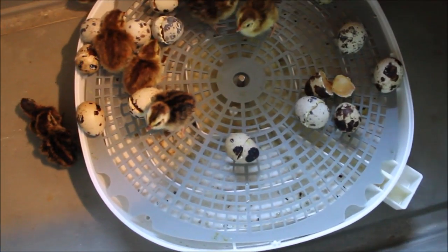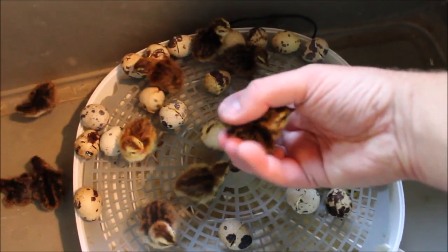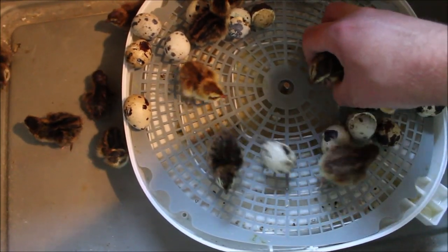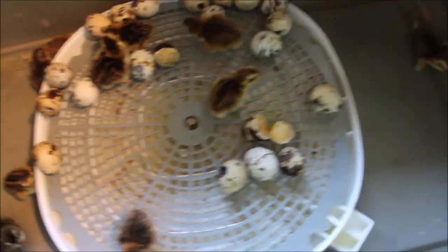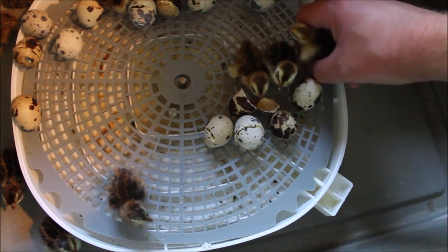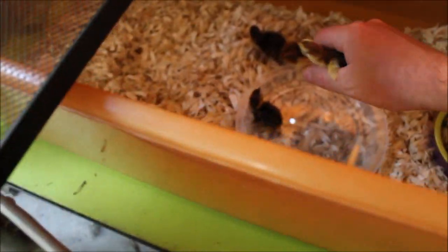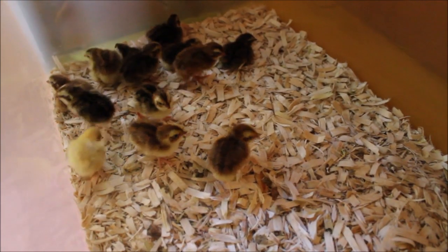Now I just have to pick them up — look at that, so cute — and move them over. I can take two at a time, three even. You've got to be so gentle with them; they're so little.